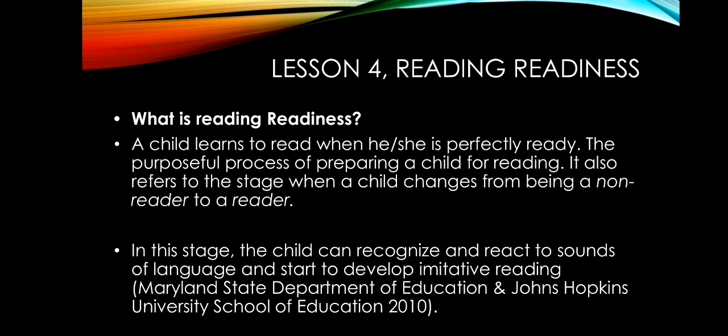What is reading readiness? A child learns to read when he or she is perfectly ready. The people that surround the child, like his or her parents and teachers, cannot and must not push him or her into it, because every child progresses at his or her own pace depending on his or her level of maturity. However, teachers and parents can do a lot of things to prepare the child to read.